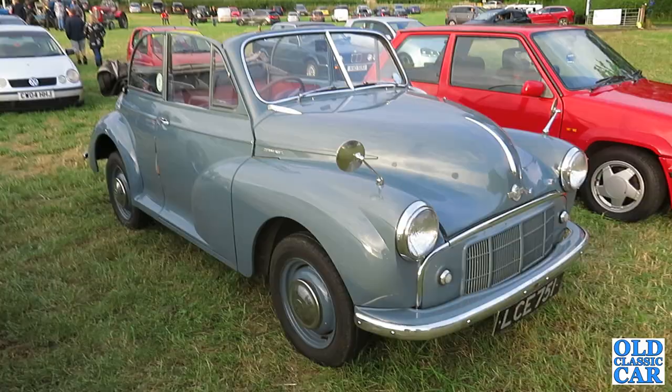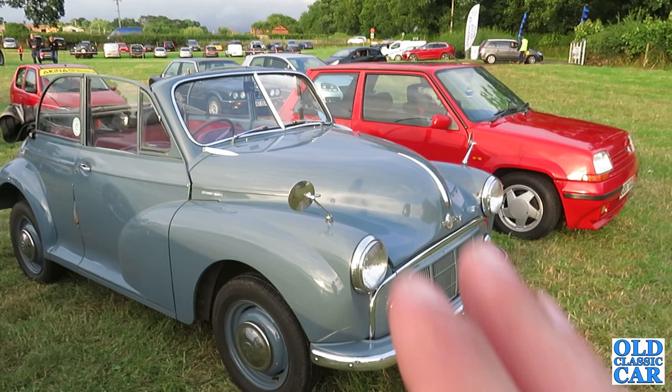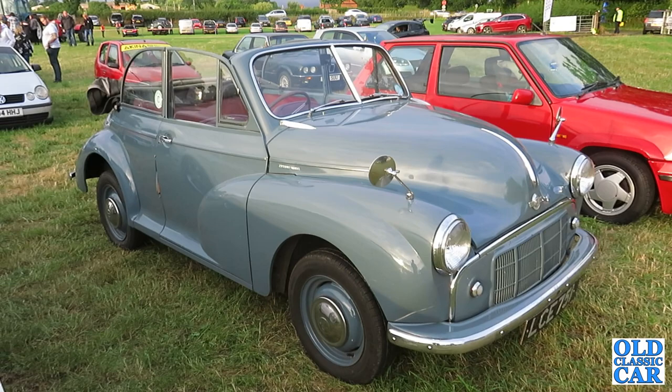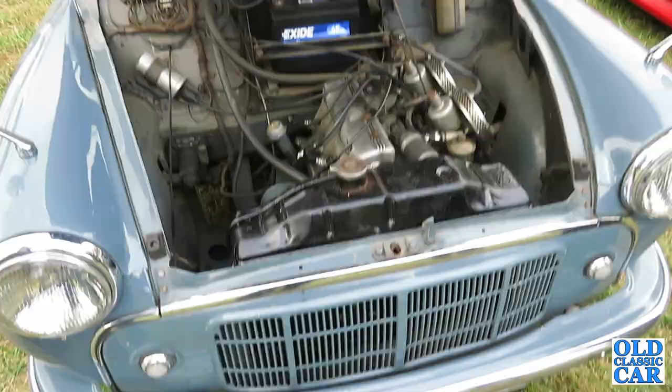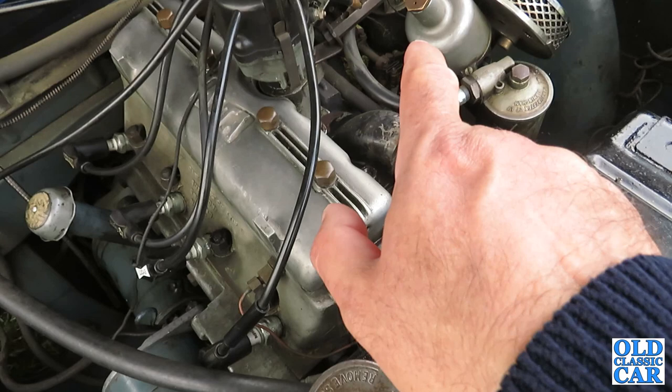This is a 1953 Morris Minor MM Tourer, but it's not any old MM Tourer, because this particular car still has the basics of a side-valve engine — which is what they came with originally — but it's been upgraded with an Alta overhead valve conversion, alloy head, twin SU carburettors and so on, making it a very special car. Earlier on I managed to take some footage of the engine bay with this almost near-unique engine conversion in place, running nicely by all accounts.